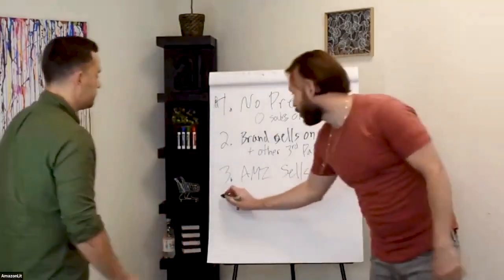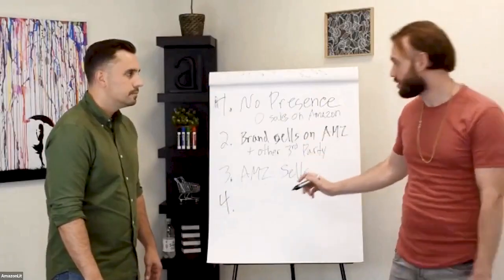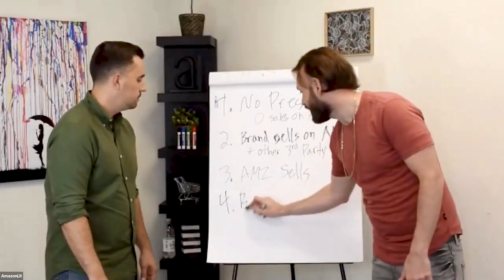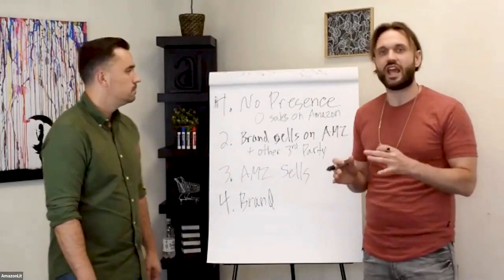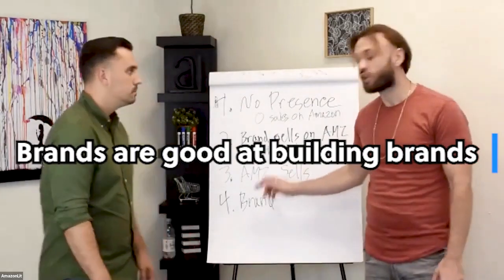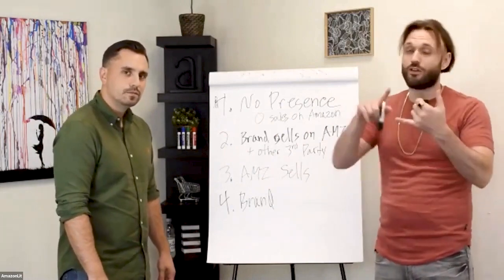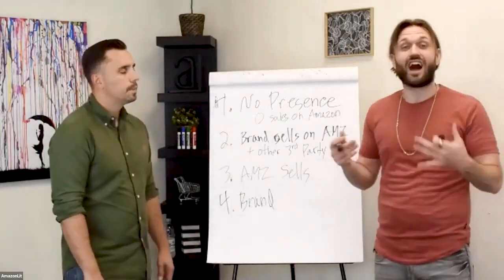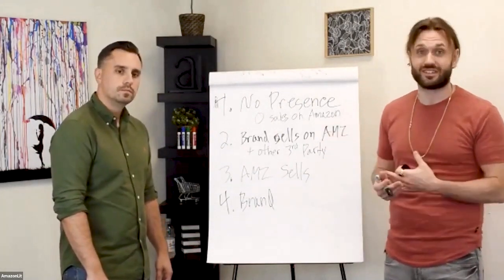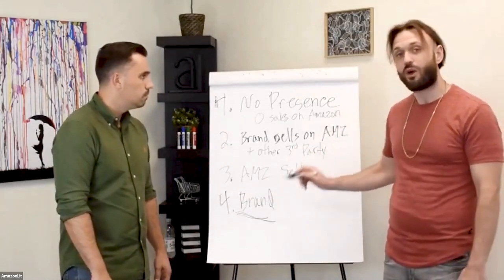Number four is a company where only the brand itself is selling on Amazon — strictly the brand on the listing. There's a lot of opportunity here because brands are good at building brands; they're not Amazon sellers. You understand what it takes — whether you're doing private label, retail arbitrage, or wholesale — you understand that it takes a lot of work and trial and tribulations to build a successful Amazon business.